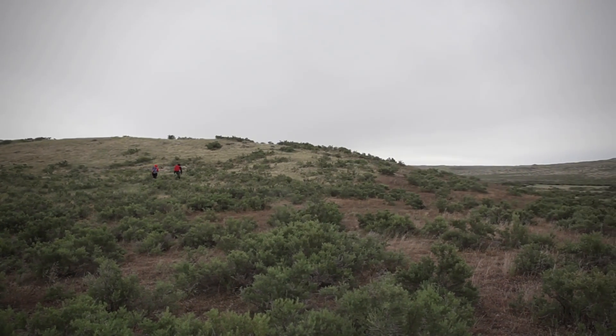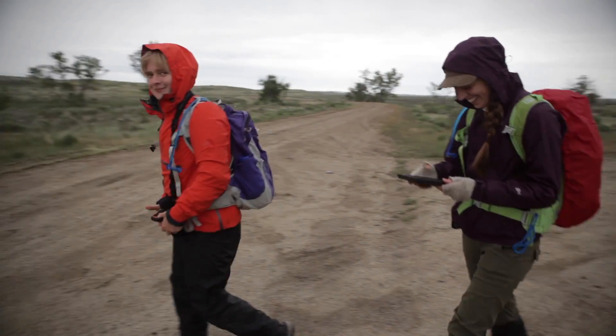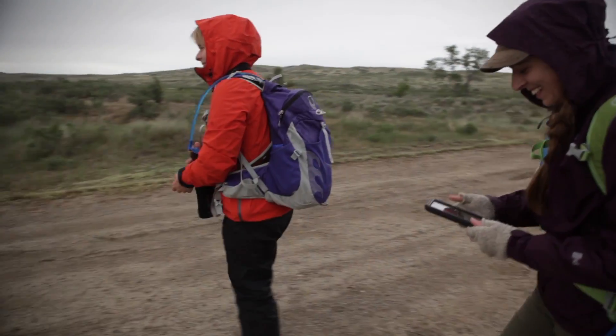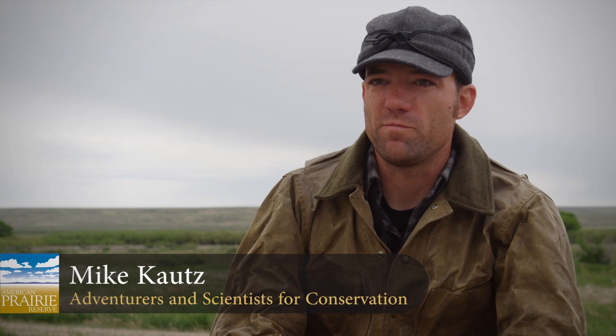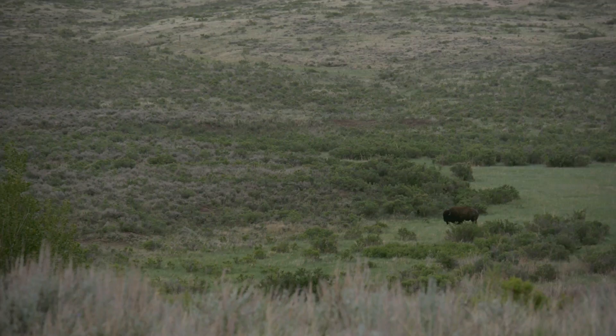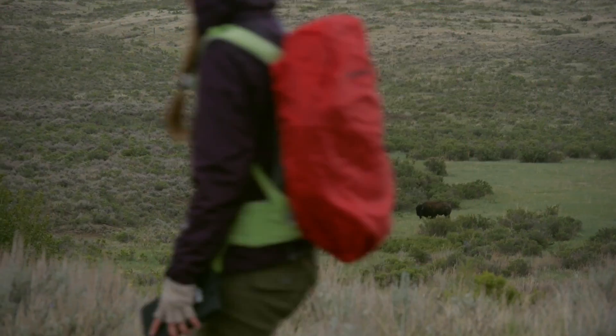The Landmark Project is a three-year collaboration between Adventure Science and American Prairie Reserve. We're out here with crews of six, 12 months a year, collecting a variety of wildlife data to support management decisions on the reserve.